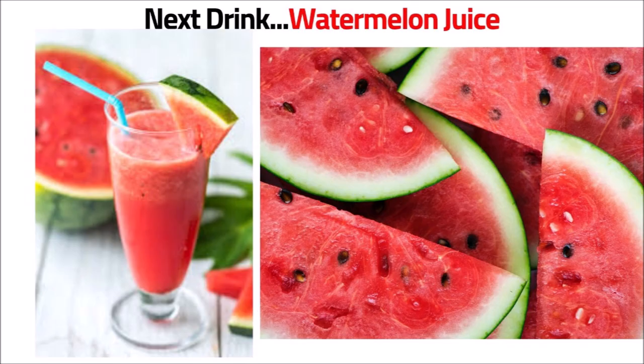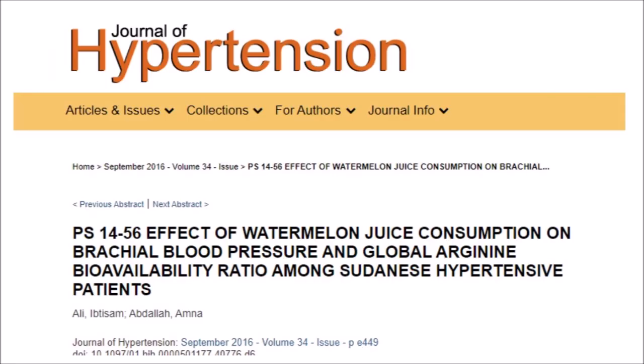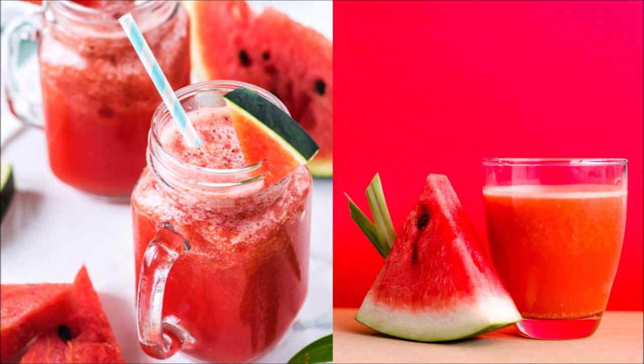The next drink is watermelon juice. Yes, watermelon — I love eating watermelon at a picnic or just about any time. A study in the Journal of Hypertension found that when obese middle-aged adults with high blood pressure supplemented with watermelon extract, their blood pressure was reduced. Watermelon juice can be made with a blender or a juicer. Just cut up the watermelon into small chunks, remove the skin, and put it into the blender with water and crushed ice.